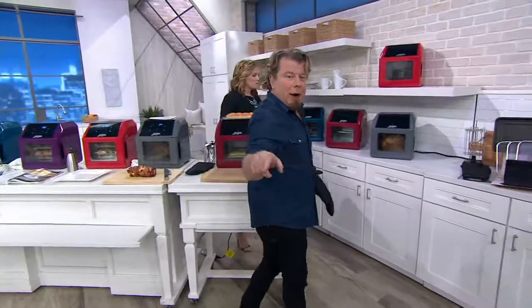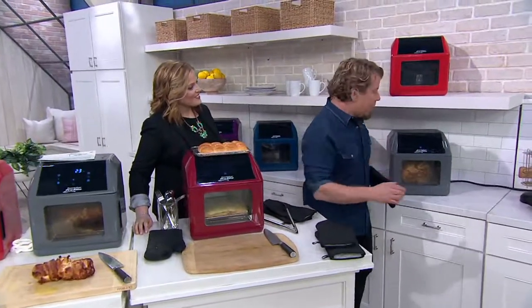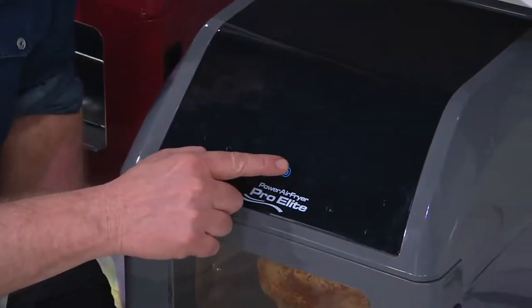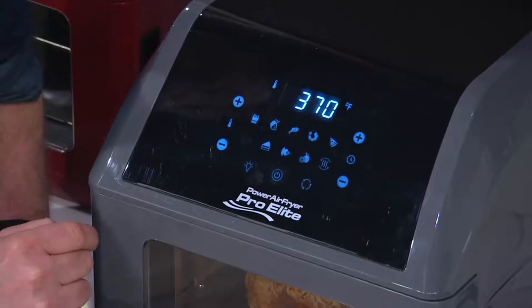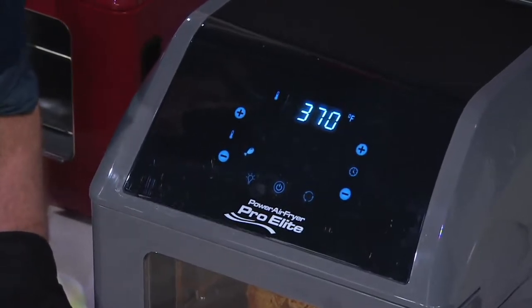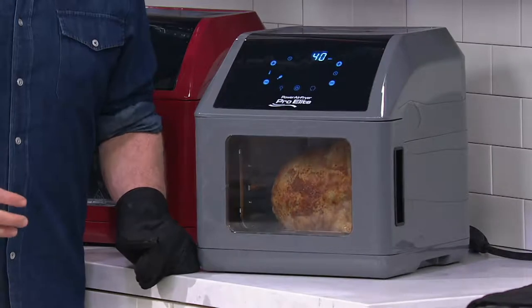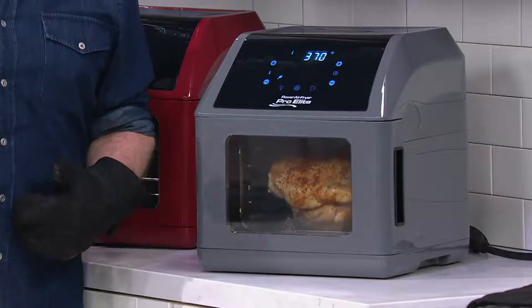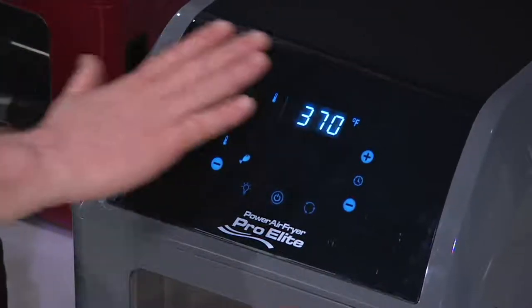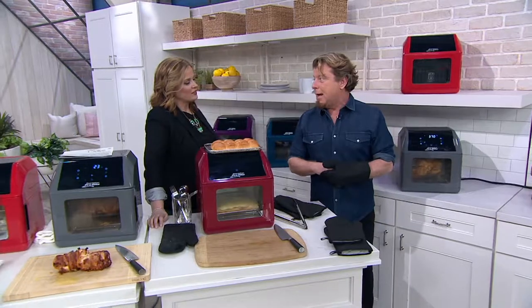I put a raw chicken in here — we have about 35 minutes and I think we can get it done. Let me show you: you plug it in and get a little power indicator that lights up. It's a touchscreen — you hit the on button, hit the chicken preset, and it sets itself to 370°F for 40 minutes. We tested 25 to 50 chickens and determined that 370°F for 40 minutes is the ideal temperature. Then I hit the rotisserie button, it starts to spin, and I can walk away because it will turn off on its own — no overcooking. You can customize temperatures from 150 to 400°F and times from zero up to 99 minutes.